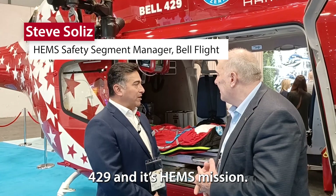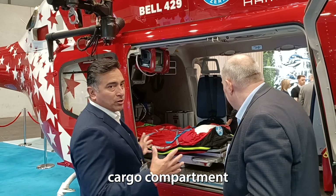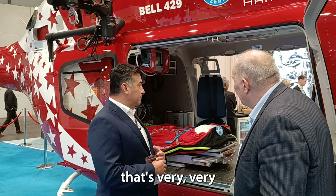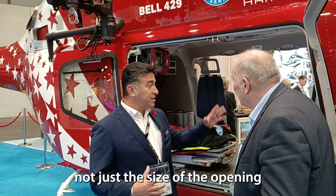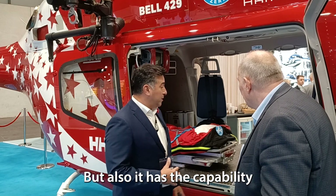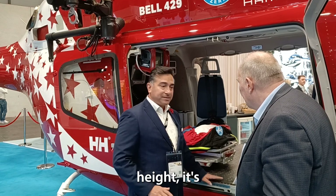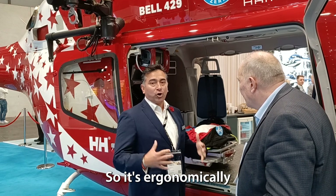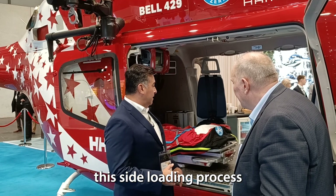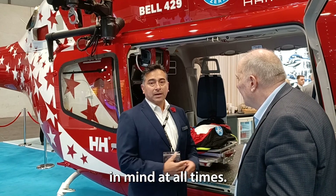We're here to talk about the Bell 429 on a HEMS mission. One of the things you'll notice immediately is the size of the opening of this cargo compartment — it is the largest in class, and this is something that's very appreciated by our flight crews. Not just the size of the opening to bring patients in and load your equipment and crews, but it also has a flat floor, and with the skid height it's very easy to load patients. It's ergonomically easier to use this side-loading process to help keep the health of your crew in mind at all times.